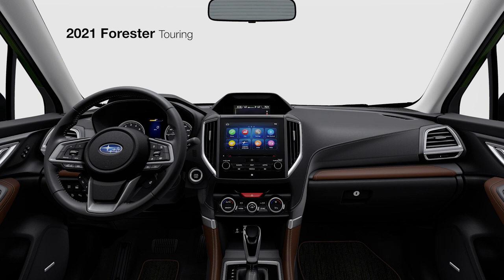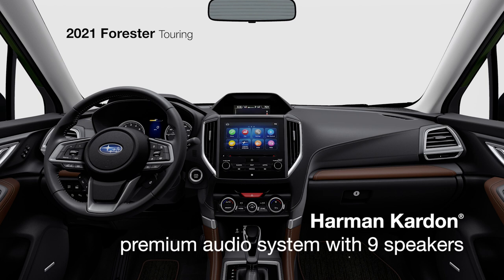Everything will come through with clear detail, provided by the 9-speaker Harman Kardon 576-watt premium audio system.